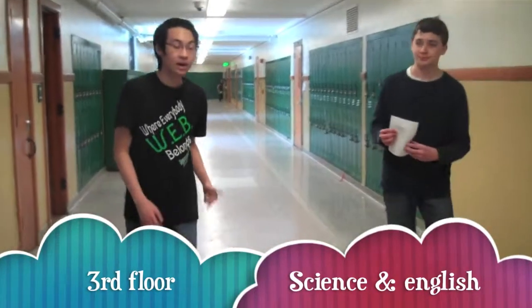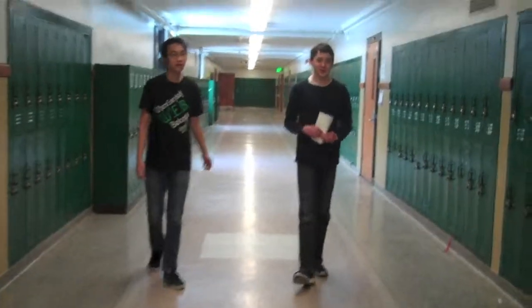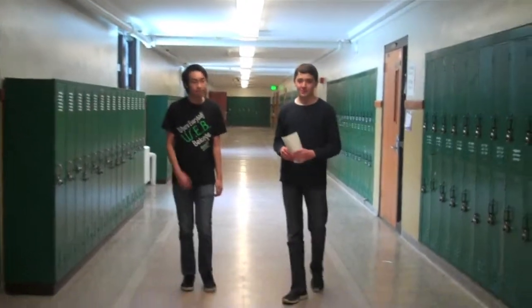Hello there. Welcome to the third floor. The third floor consists of mostly science, art, and class. Now, this is the end — this is the last floor we'll be touring. From all of us here at Ramsey, we thank you for coming on this tour, and we hope to see you next year. Bye!